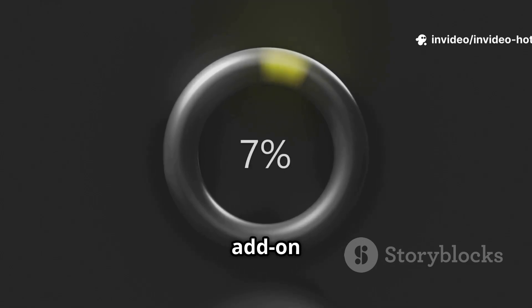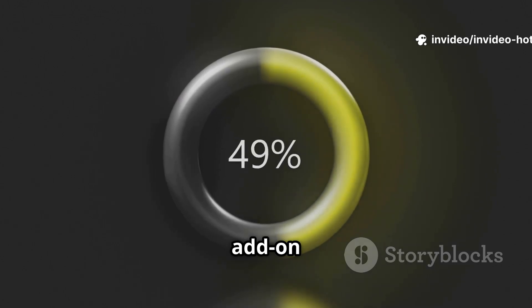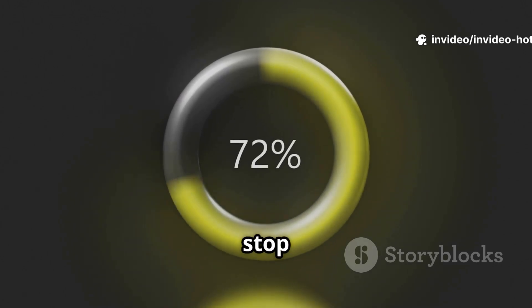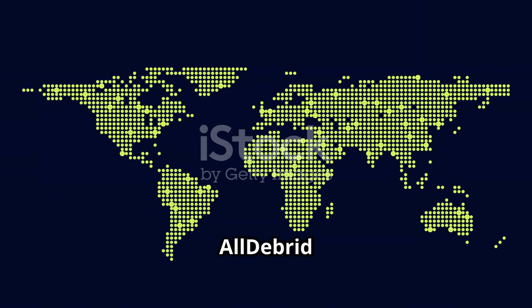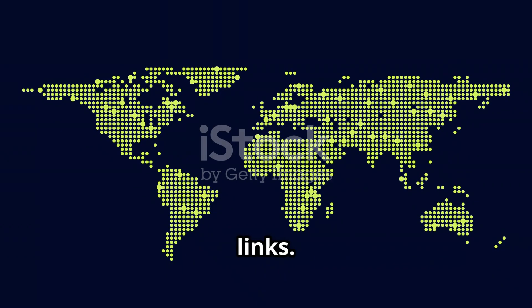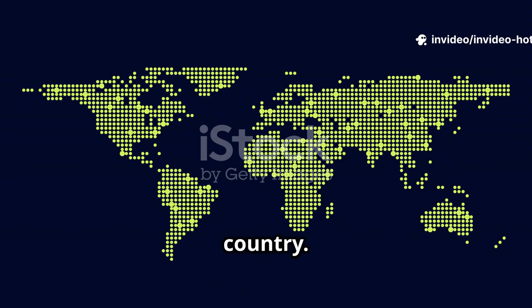The no stream available error happens when the add-on can't find working links. Here's how to fix it: make sure the add-on is still being updated — some just stop getting updates. Use a debrid service like RealDebrid or AllDebrid, as they have more working links. Change the source and try another add-on with the same content. Use a VPN if streams are blocked in your country.